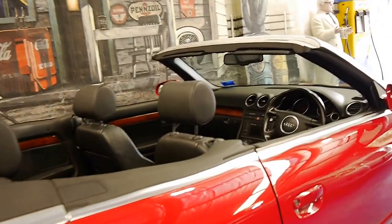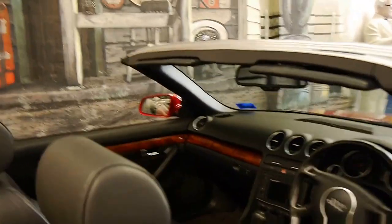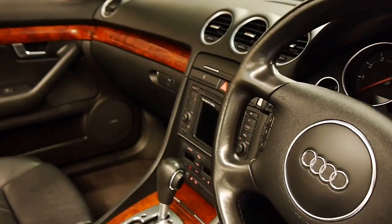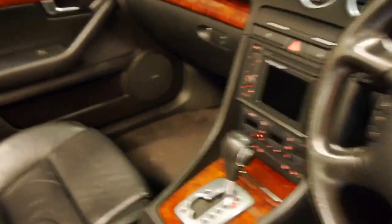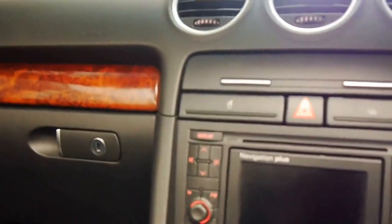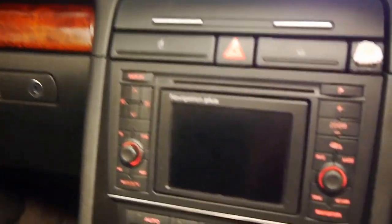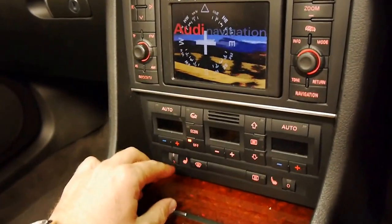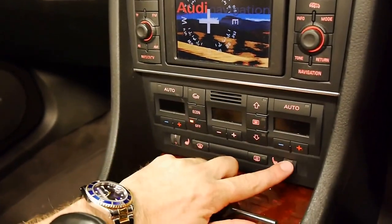It's a four-seater convertible. I'll start it up as well. Sounds perfect. It's got heated seats, climate control, and navigation, as I said. There's your heated seats there.